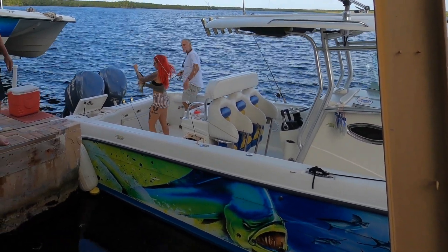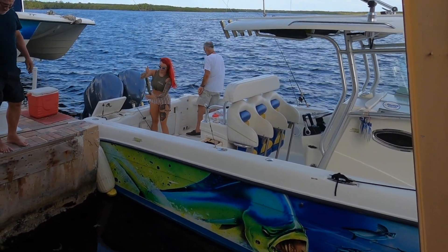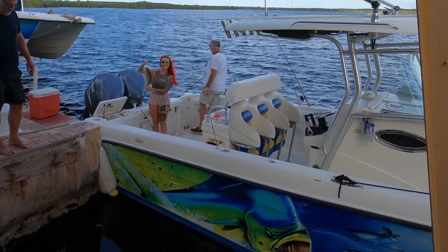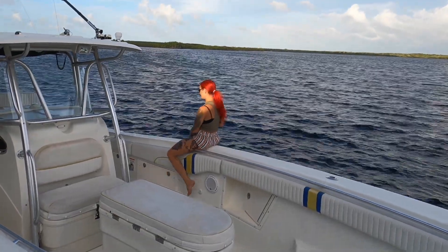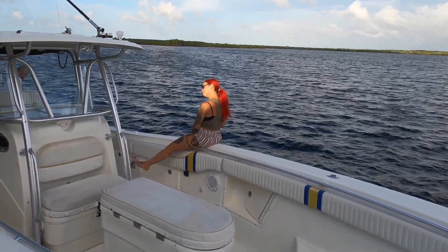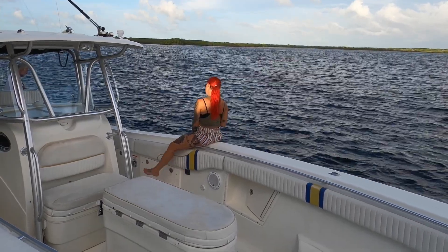We had all been eyeing the one larger size snapper that was hanging out at the seawall, so I was pretty stoked that I brought it in, and yes my parents hyped me up. And then we had some manatees come visit.